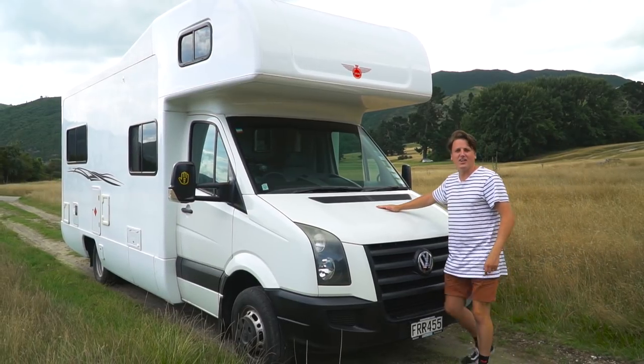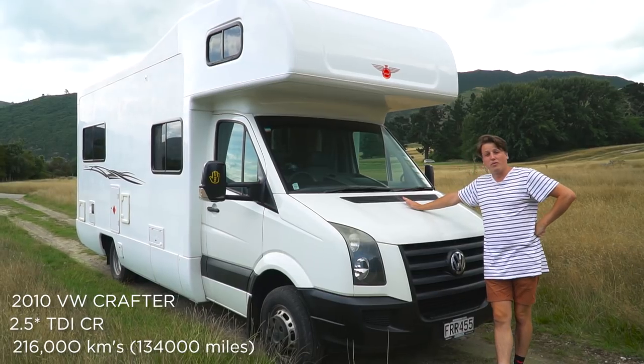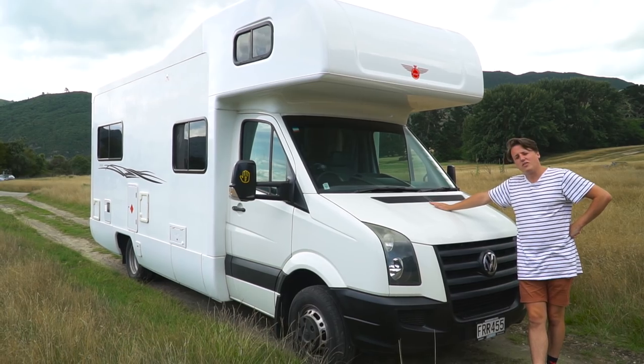Well here she is, Rosie 2. She's a 2010 Volkswagen Crafter, long wheelbase, 2-litre engine, diesel with a turbo, sitting just over 3.5 tonnes.